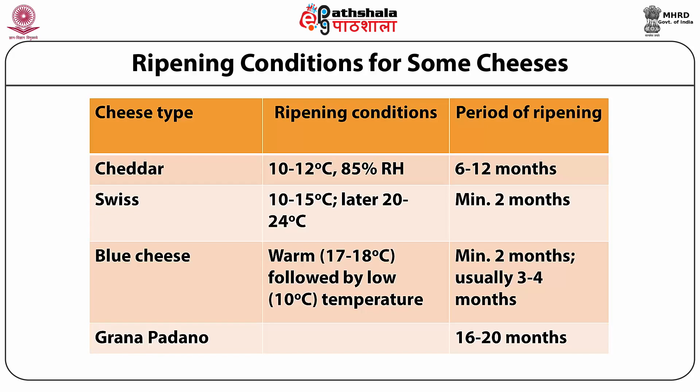For blue cheese, warm curing at about 17 to 18 degrees centigrade followed by low temperature curing at 10 degrees centigrade is advocated, with a minimum ripening period of 2 months, sometimes extending to 3 to 4 months. In case of Grana Padano cheese, the ripening period may range from 16 to as high as 20 months.